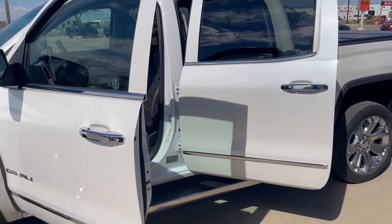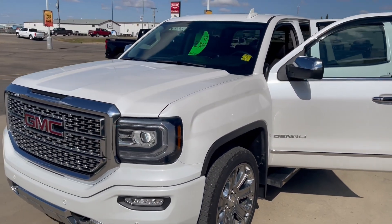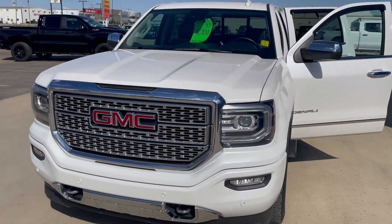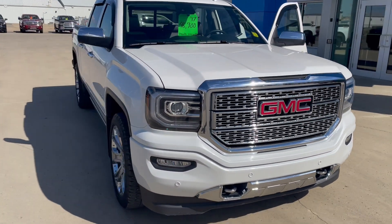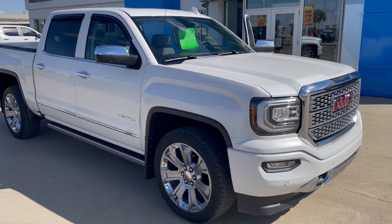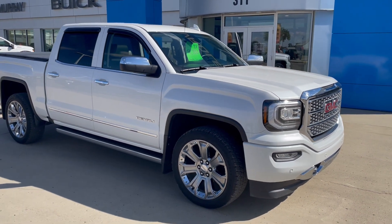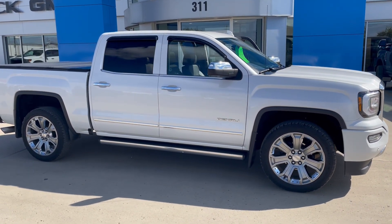So this Denali Ultimate is a local vehicle — bought from our dealership and traded back to our dealership. It's a 2017 Sierra 1500 Denali Ultimate with a 6.2-liter V8, 8-speed automatic transmission, and 57,464 kilometers as it sits today. It's available now at Murray GM in Estevan. Thanks for watching.